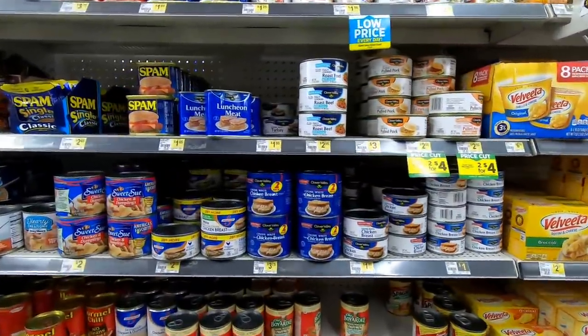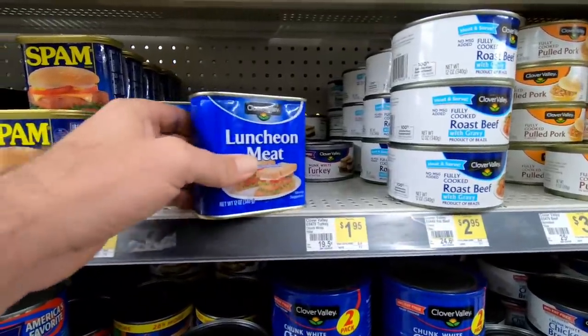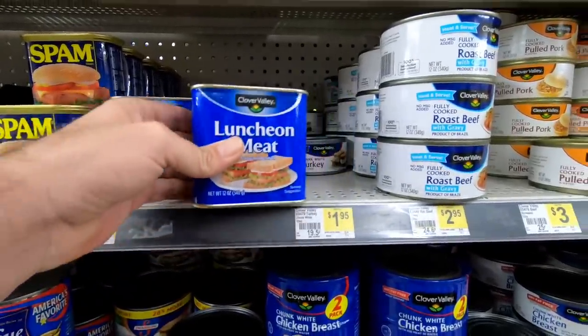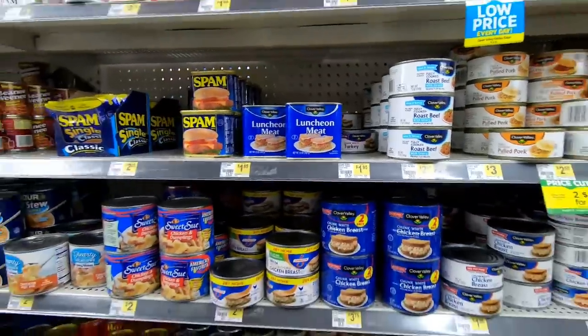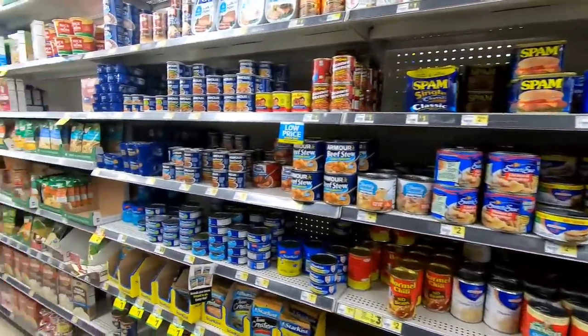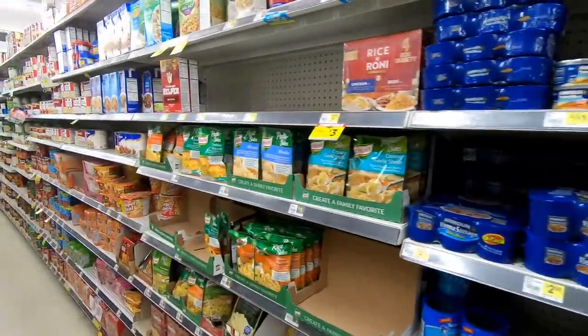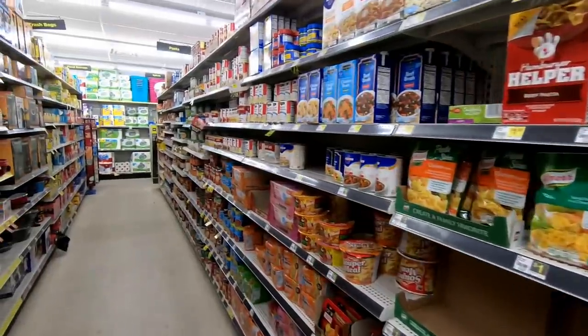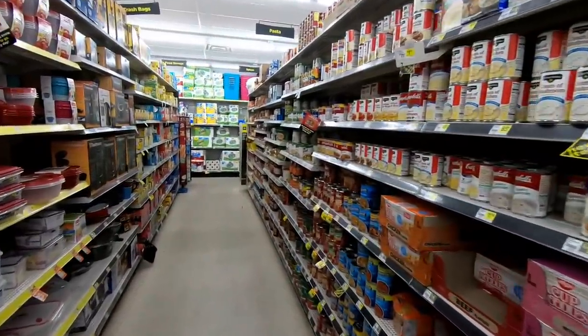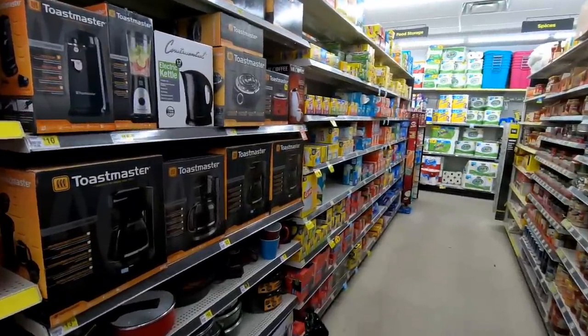They do carry a lot of national brands in their grocery area, but a lot of the best deals look like they're from Clover Valley, their in-store house brand. A lot of the grocery items though kind of seem to be scratch-and-dent or close to expiration. The aisles go almost all the way up to the ceiling, which is the complete opposite of a lot of other discount stores I've been in, and it gives the place a very claustrophobic feel.